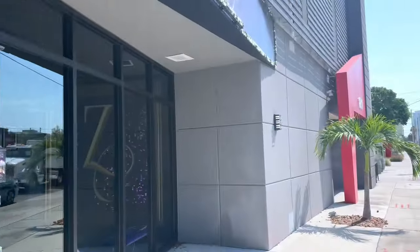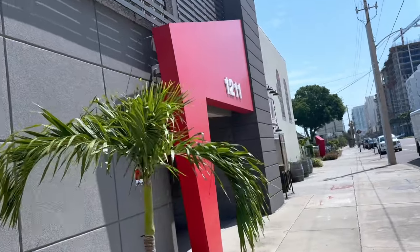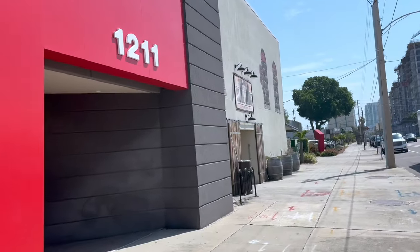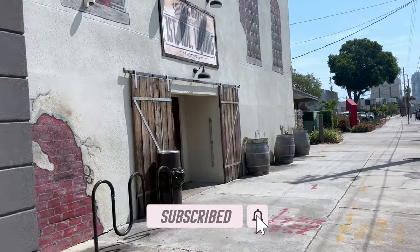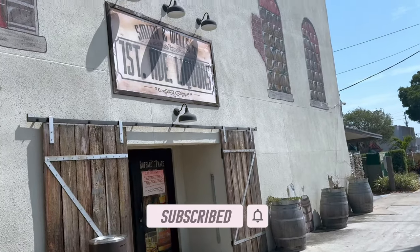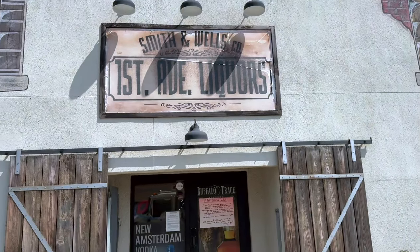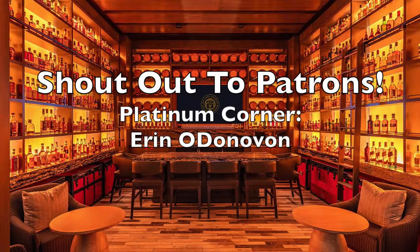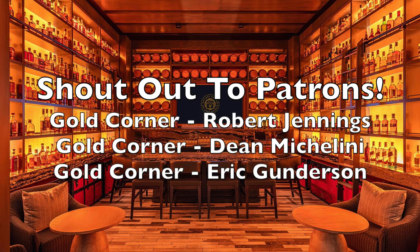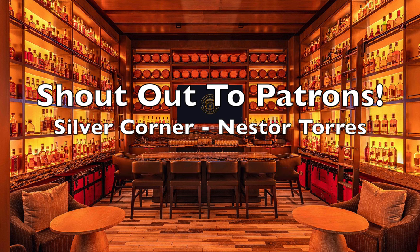Well guys, please do me those favors — please like, dislike, comment below. Have you heard about First Ave Liquors? What do you think of what I just showed you? They have a tasting room in the back which I could have used to taste some stuff, but I am kind of in a hurry. Please subscribe. And lastly, enjoy that whiskey. Cheers. We'll see you next time.